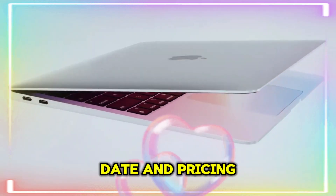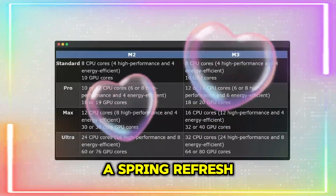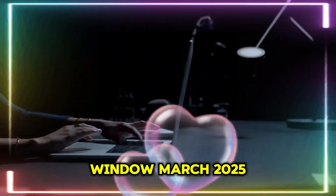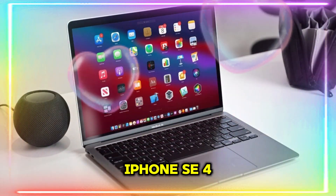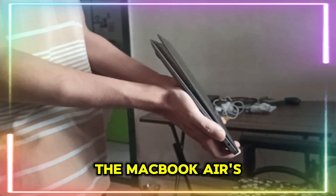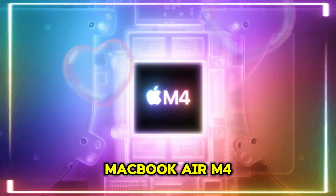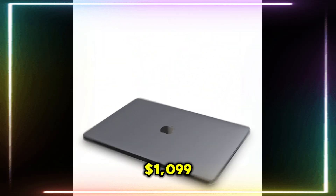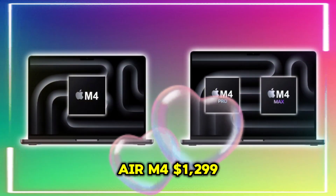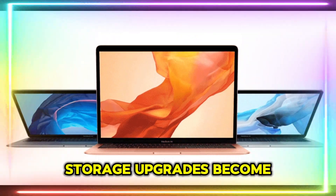Expected release date and pricing: when will the M4 MacBook Air launch? Apple usually follows a spring refresh cycle for its MacBook Air lineup. The most likely launch window is March 2025 — Apple could announce it alongside the iPhone SE 4 at their spring event. Pricing is expected to stay stable: $1,099 for the 13-inch MacBook Air M4, and $1,299 for the 15-inch model. There's a small chance Apple could increase prices slightly if RAM or storage upgrades become standard.